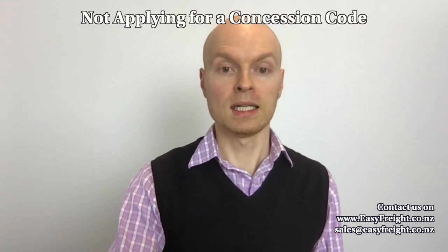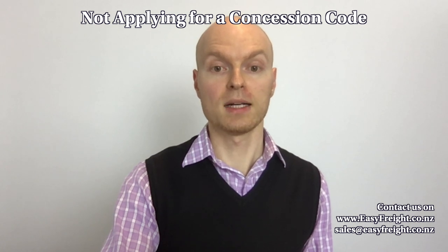Another common mistake is that while you import goods to New Zealand and you're used to paying import duty, you may not realize you can apply for a concession code and have your product become duty-free. It's not easy and it's not cheap, but if you import on a regular basis — a couple of times or more a year — and the duty is five or ten percent, you could save hundreds if not thousands of dollars.